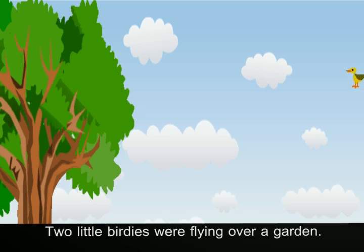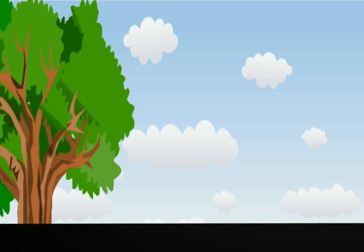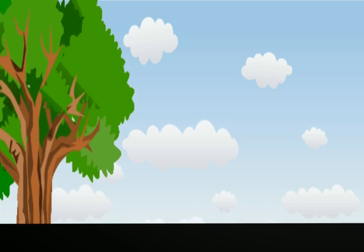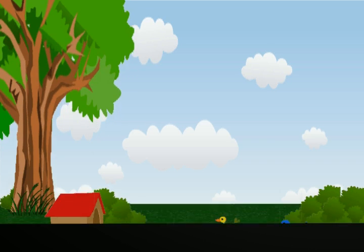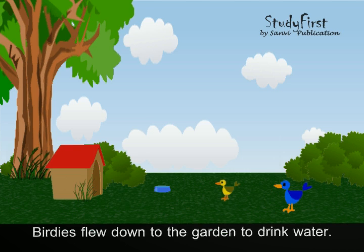Two little birdies were flying over a garden. They saw a bowl of water and a doghouse pillow. The birdies flew down to the garden to drink water.